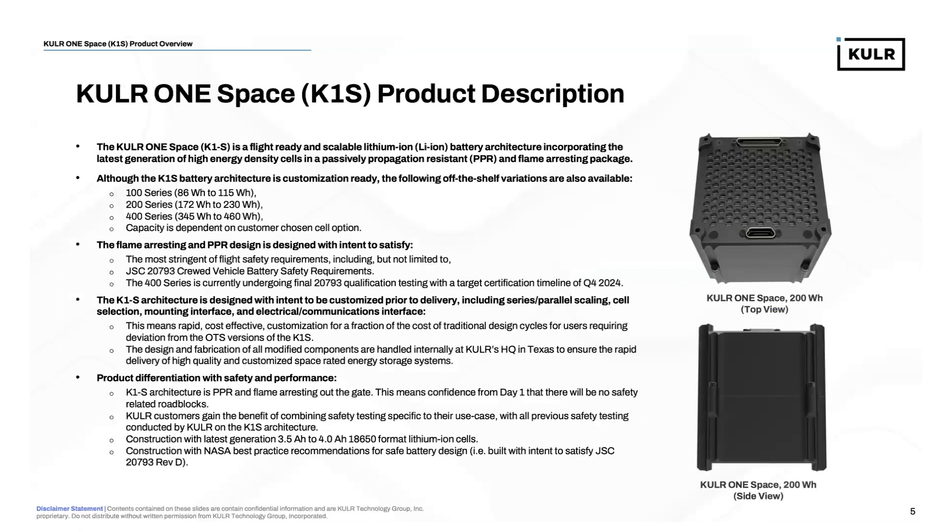The Cooler One Space is a flight-ready, scalable lithium-ion battery architecture incorporating the latest generation of high-energy density cells in a passively propagation-resistant and flame-arresting package. We often refer to the K1 Space internally not just as a battery, but as an architecture offered in three different series: a 100 series, a 200 series, and a 400 series. Depending on the cell selected, capacity ranges from 86 to 115 watt-hours for the 100 series, 172 to 230 watt-hours for the 200 series, and 345 to 460 watt-hours for the 400 series.